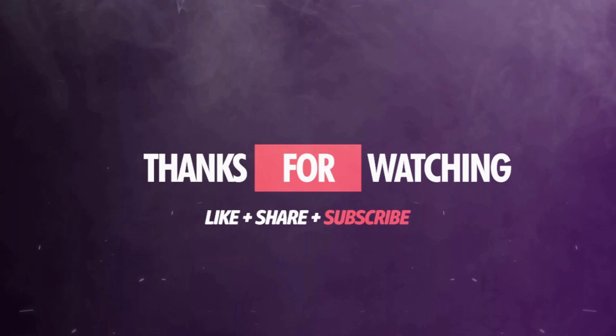Thanks for tuning into this video. If you liked it, go ahead and hit that thumbs up button. If you're not subscribed to the channel, we'd really appreciate it if you did. Until next time, stay safe.